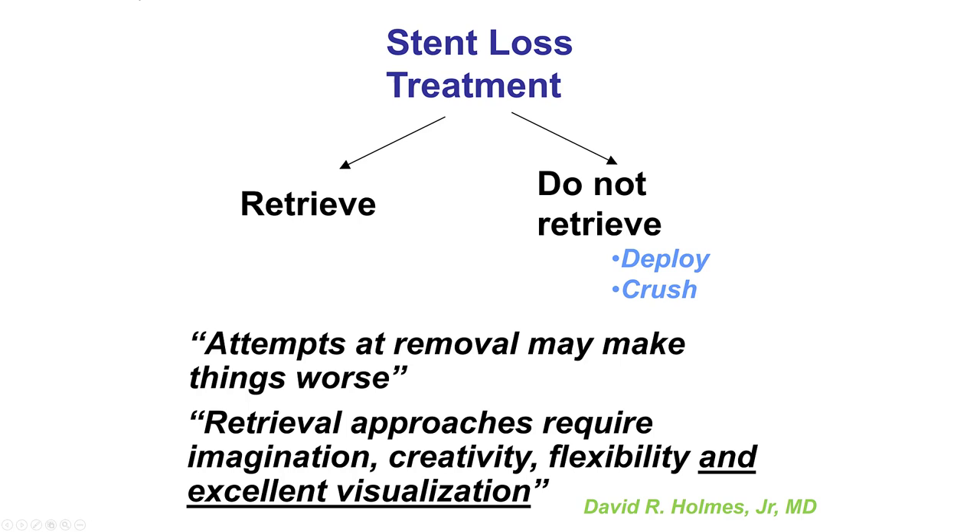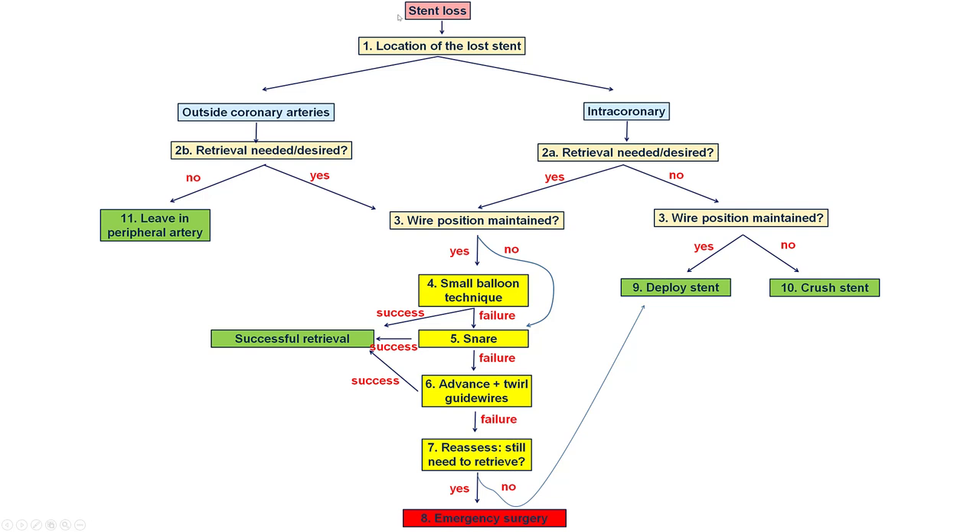What to do if, despite all measures, there is stent loss? The key algorithm has to do with retrieval versus non-retrieval. Although for most equipment we do want to retrieve it, for stents quite often retrieval might not be the preferred option. Leaving it in place—either deploying it if we have wire access through the stent, or crushing it if we have lost wire access—may actually be the preferred approach; it can be faster and safer. As David Holm said, attempts at removal can make things worse. If you decide to retrieve it, you need imagination, creativity, flexibility, and excellent visualization, because stents can be very thin and difficult to visualize, especially in calcified vessels.